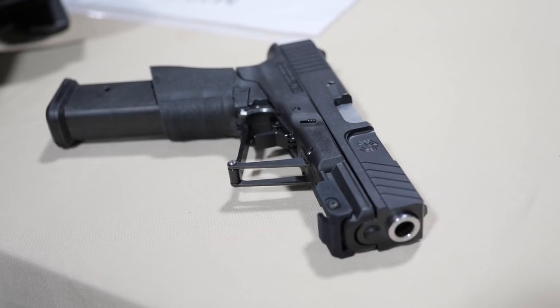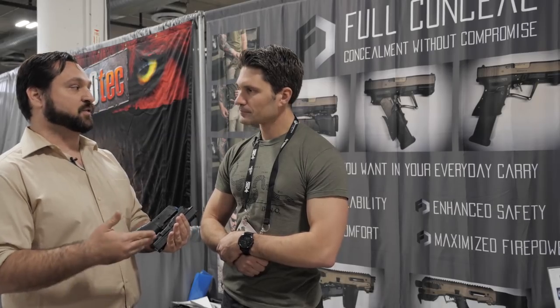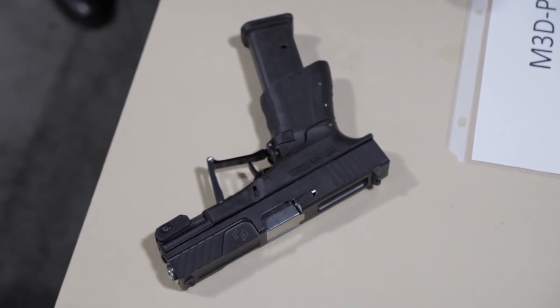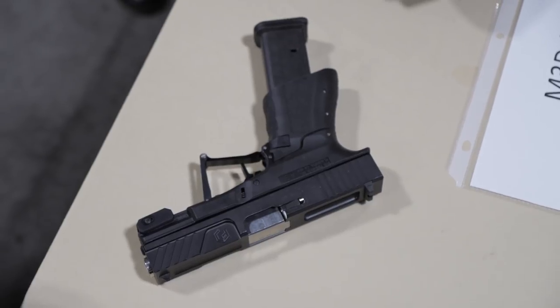So our new product right here, we're calling it the M3D S6. S6 stands for sub-600, and the reason why we did that is this gun is under $600. We took more of the manufacturing process in-house — we're making our own slides, we're making a lot of our own components now. And this gun's MSRP'd at $599.